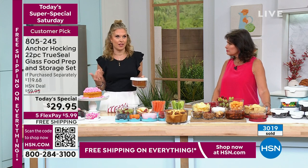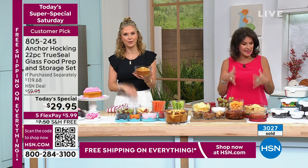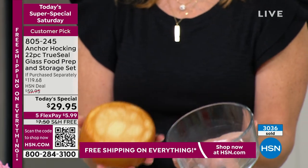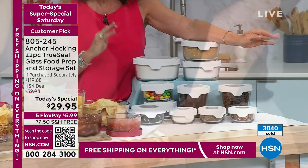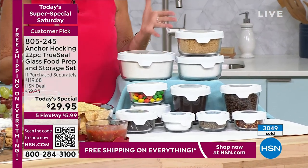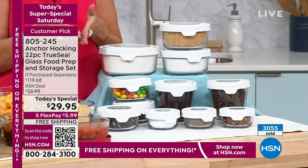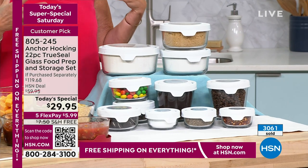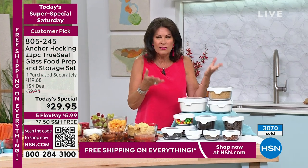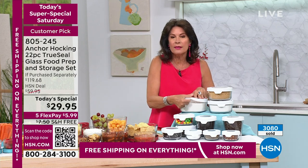I can't even tell you the last time I bought plastic wrap or aluminum foil, because I'd so much rather use this. You have your lids, you're not searching for things, and everything fits beautifully. Everything you're getting today is incredible. This is glass storage, and that TrueSeal lid is one of my favorite things.